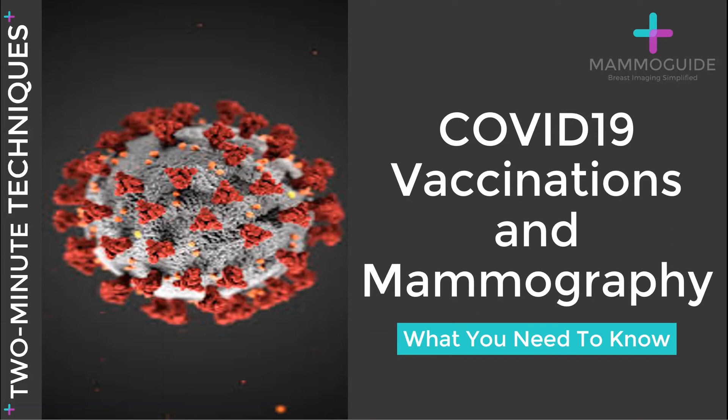The COVID-19 pandemic has affected all aspects of life, and breast imaging is no exception. With vaccinations on the rise in many countries, there are a few important things to take into account.